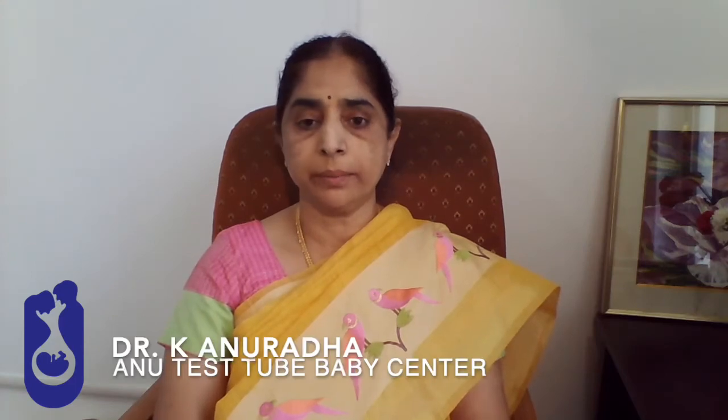Hello, I am Dr. Anuradha, Fertility Specialist from Anutesti Baby Centre, Hyderabad. The topic for discussion today is rescue IUI. We have heard of single IUI and double IUI, but what is rescue IUI? When an IVF cycle is converted into an IUI, it is termed as rescue IUI.